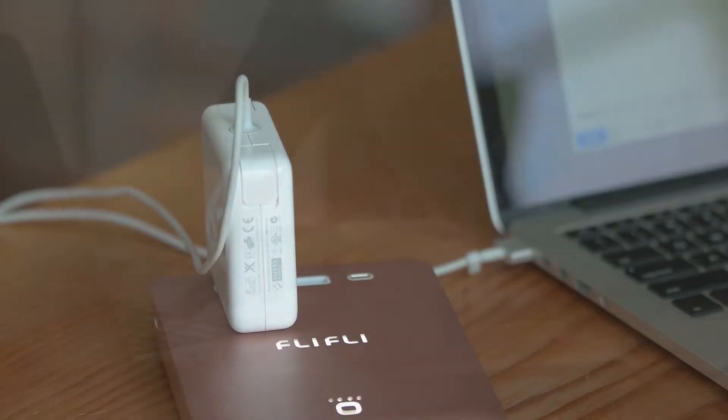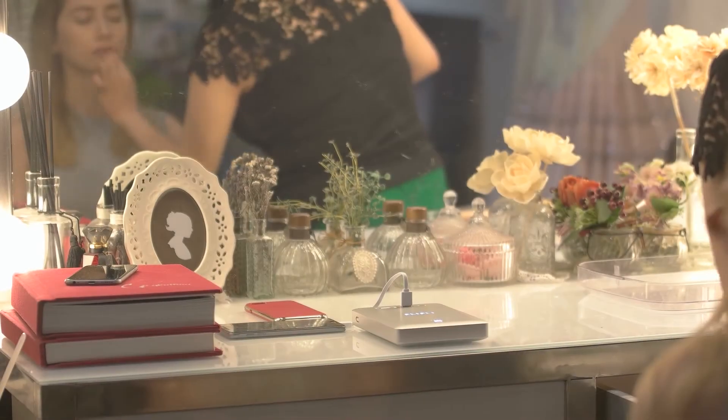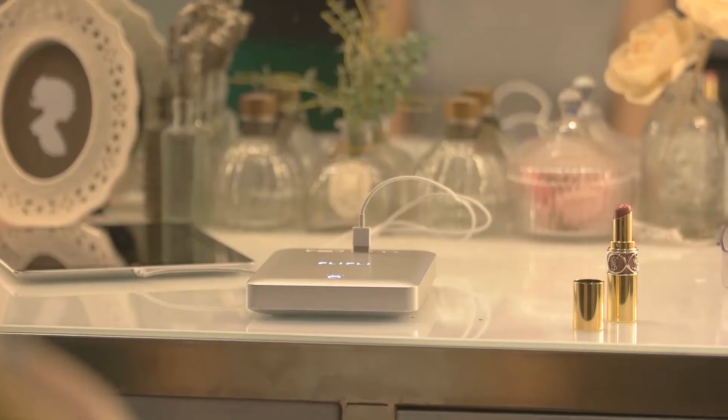Meet AIR. Small, beautiful, stable. A powerful life battery that you can take anywhere.